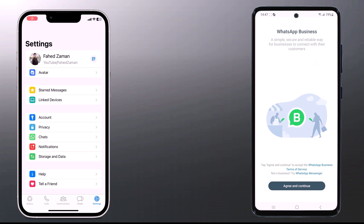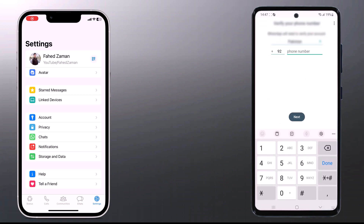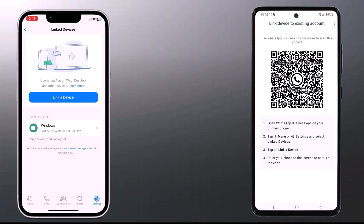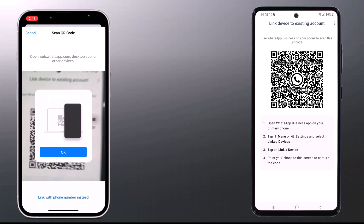Now you can use WhatsApp on two phones. WhatsApp now supports multi-device usage. Make sure WhatsApp is installed on your secondary device. On your new device, install WhatsApp, grant necessary permissions, and at the number input screen, tap the top right three dots. Select 'Link device' to produce a QR code. On your main device, go to Settings, then Link Devices, choose Link Device, and scan the QR code from the new device.